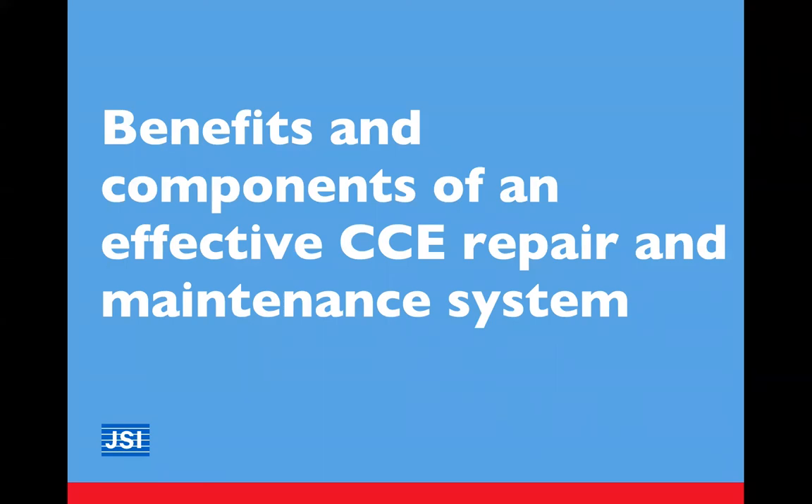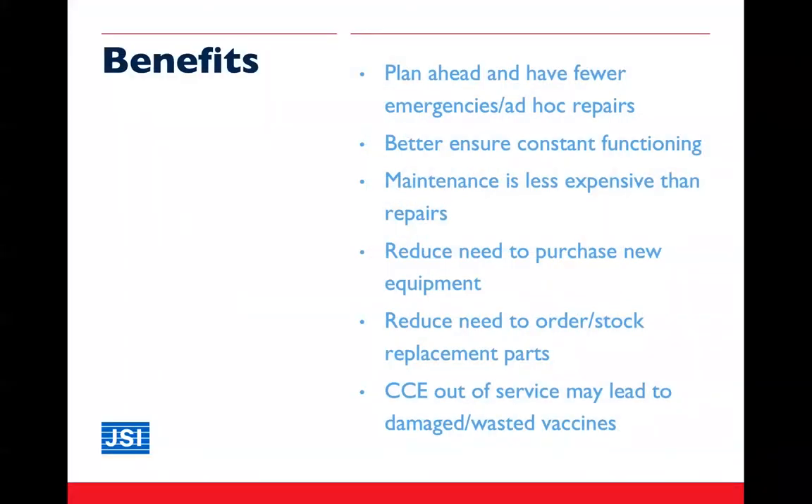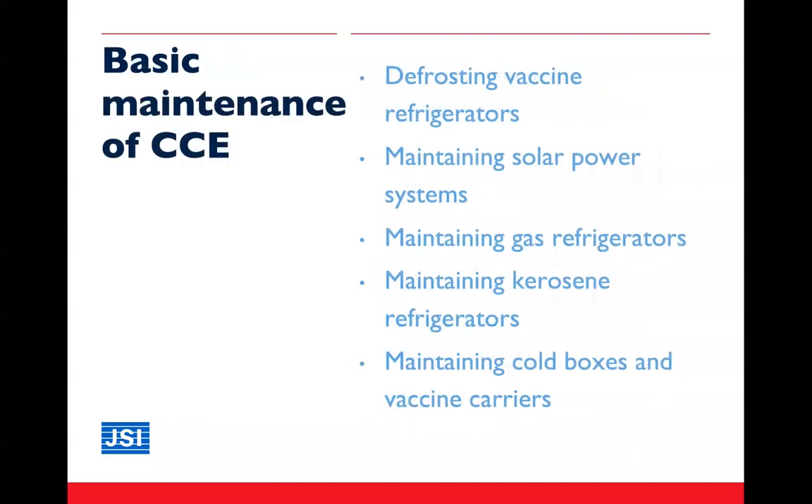Let's now identify a few of the benefits of having an effective cold chain equipment repair and maintenance system. Generally, if we can keep a maintenance schedule, we will have less need for repairs or equipment replacement, both of which can be more expensive and more time consuming. There are basic procedures for maintaining and monitoring the functional status of equipment that staff can be trained to implement.